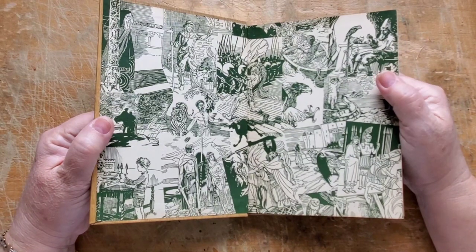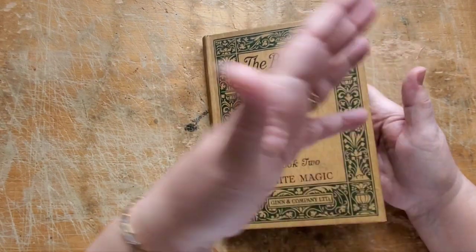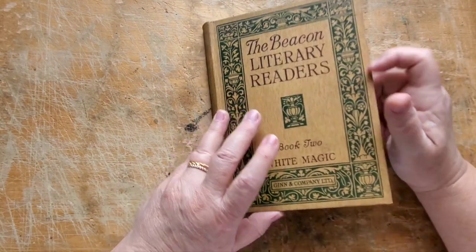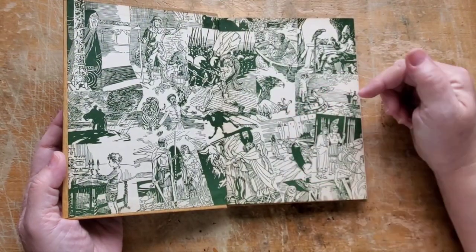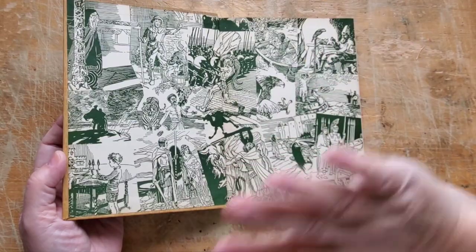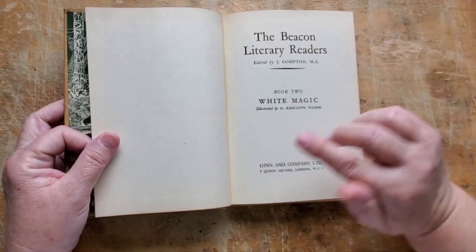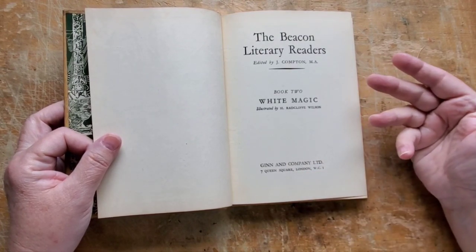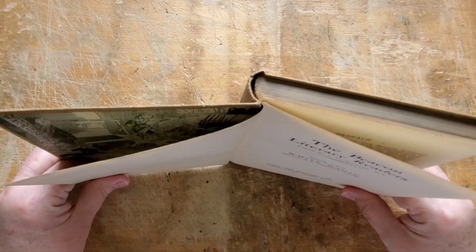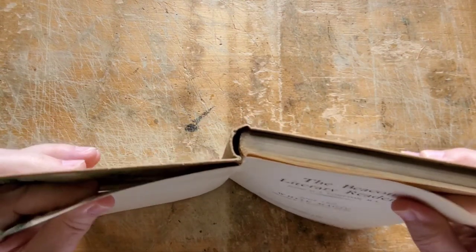But it doesn't break my heart if I end up having to cut the endpapers. Sometimes I want the cover to indicate one thing, you open up the book, and there's a whole other thing going on inside. This is a very common children's reader from the UK, which is very commonly found here in Canada because we're part of the Commonwealth — it's very normal for us to have books from England and also Scotland.